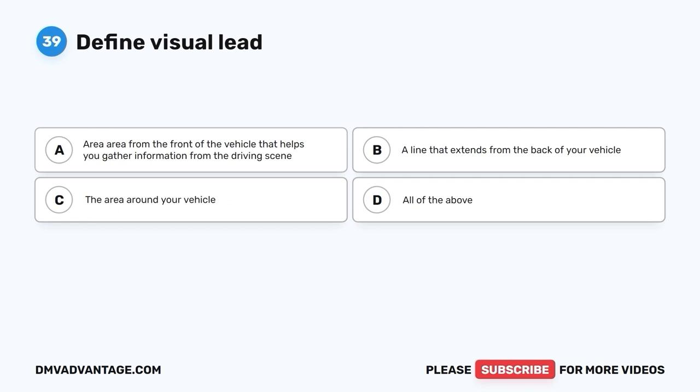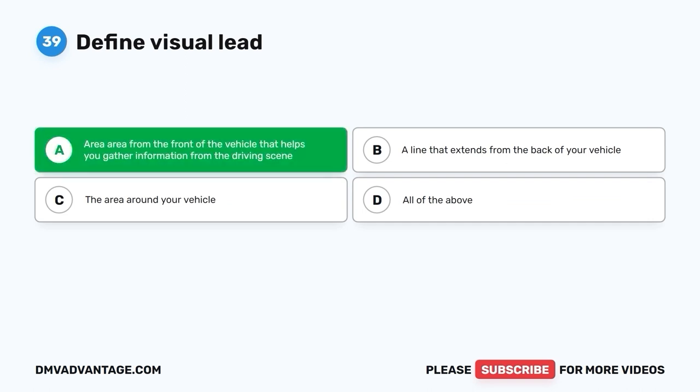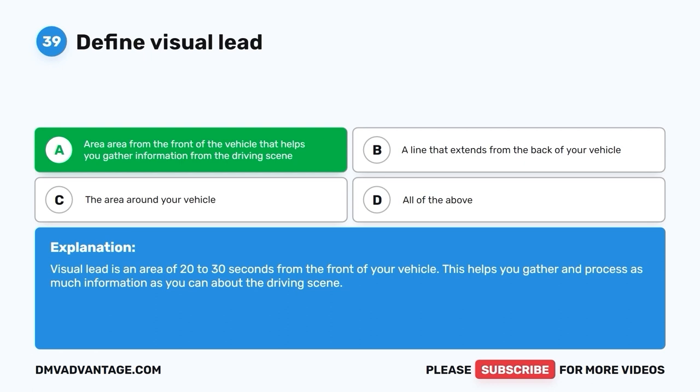Question 39: Define visual lead. A. Area from the front of the vehicle that helps you gather information from the driving scene. B. A line that extends from the back of your vehicle. C. The area around your vehicle. D. All of the above. The correct answer is A. Visual lead is an area of 20 to 30 seconds from the front of your vehicle. This helps you gather and process as much information as you can about the driving scene.